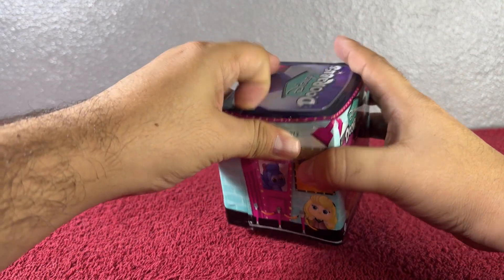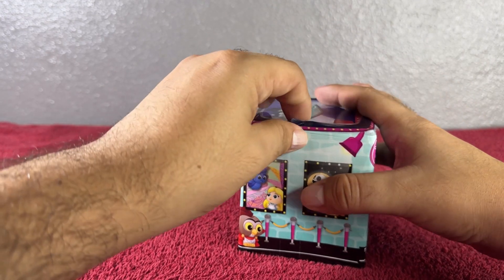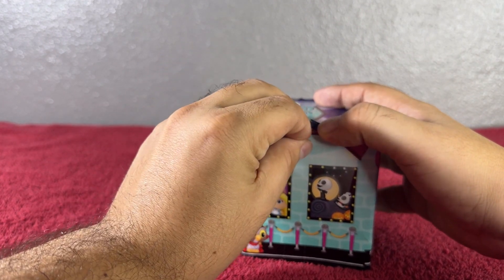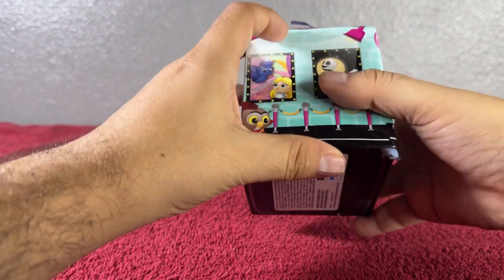Let's go ahead and open this right here.